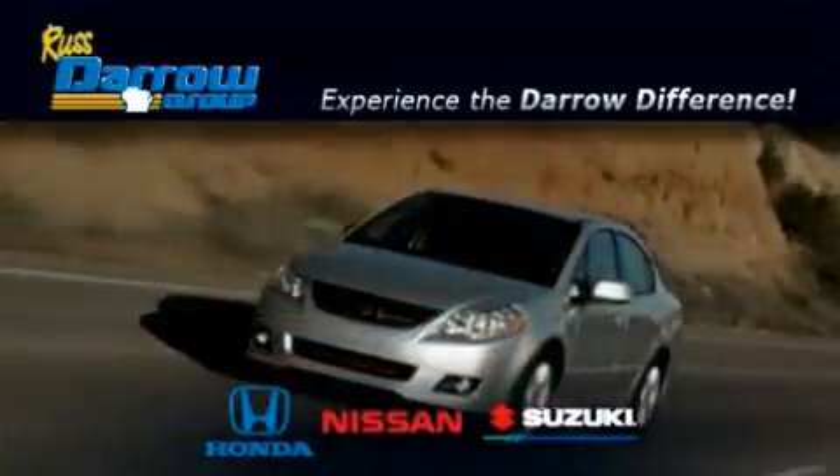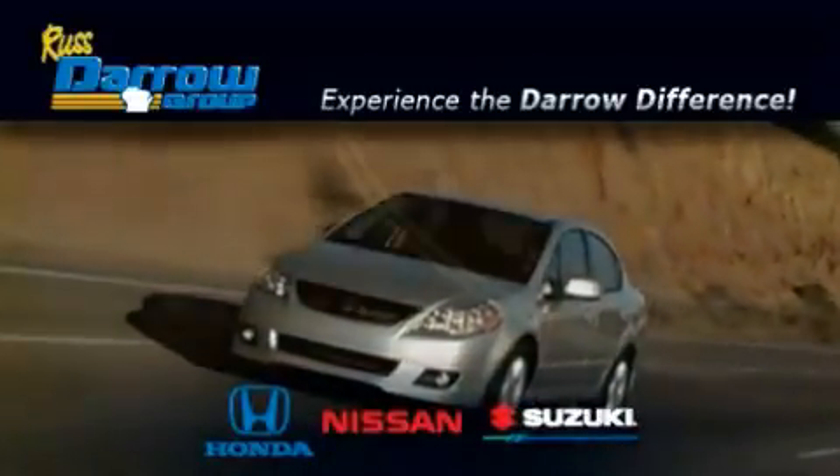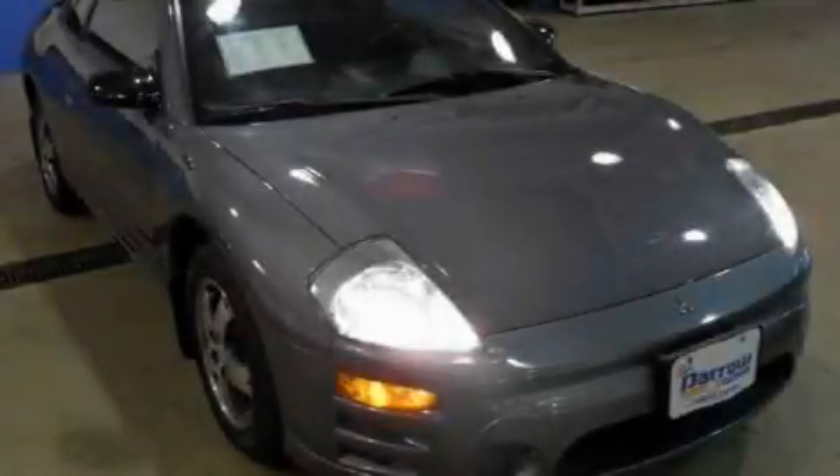Another fine vehicle offered by Rostero Honda Nissan Suzuki. This is a 2003 Mitsubishi Eclipse, a car that begs to be driven.